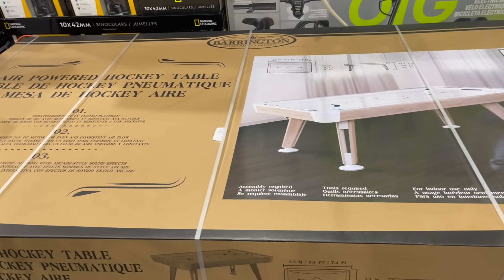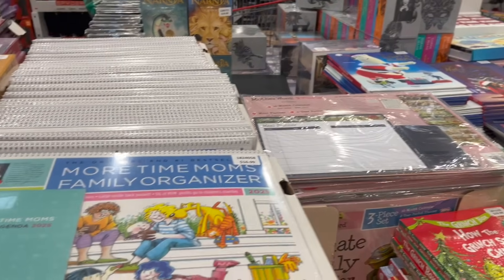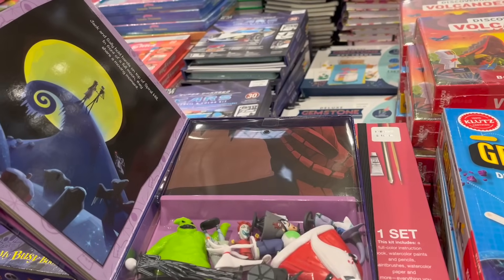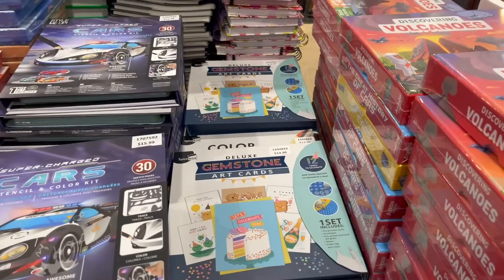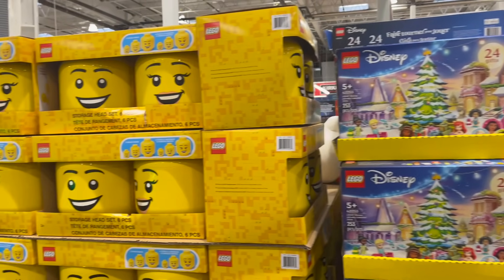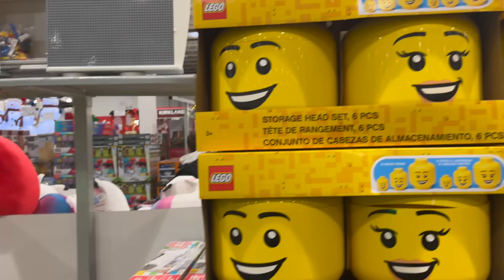They still have the beautiful air-powered hockey table for $500 — honestly I've never seen a nicer air hockey table. For kids, there's not many new Christmas books, but they do have Tim Burton's Nightmare Before Christmas Busy Book — comes with little figurines, a little backdrop, and a story. They also have Stitch. Make Your Own Gemstone Art Cards for $15. I'm not seeing any new toys right now, so I'll put a link in the description for my past deep-dive toy video.